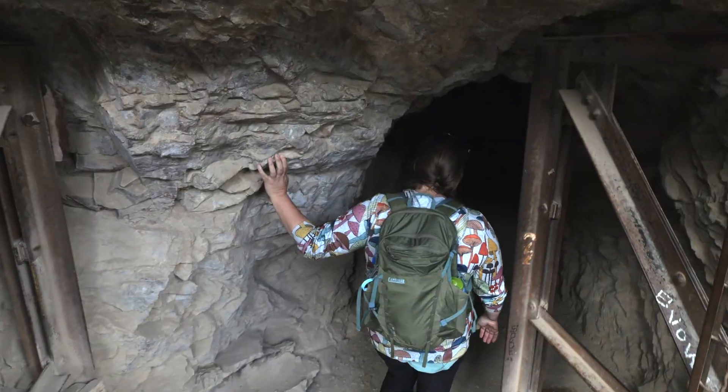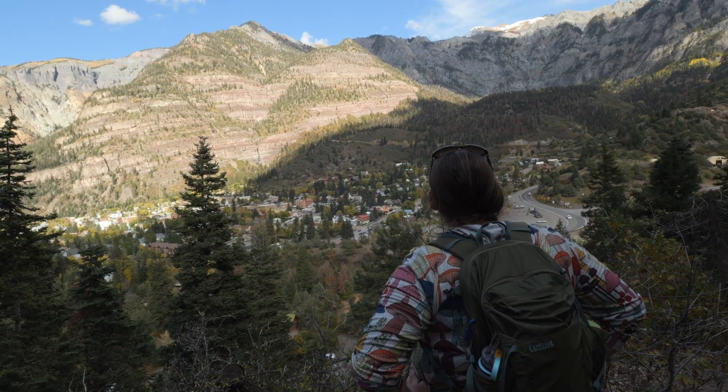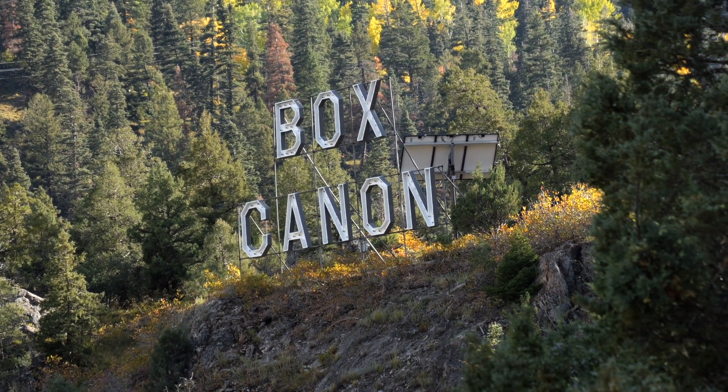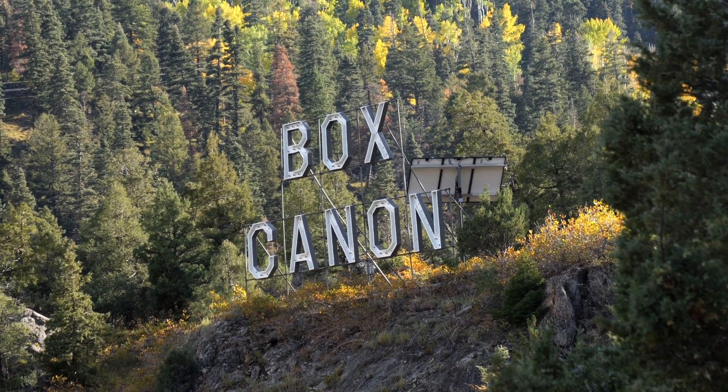And now we're going to go through this tunnel. Further up the trail, you're going to see something truly unique in Ouray — there's a ginormous Box Canyon sign that's been around since the early 1900s. It's been refurbished since then and equipped with LED lights. You can see it all the way from town and it looks really awesome at night. It's kind of kitschy and cheesy, but I absolutely love it.